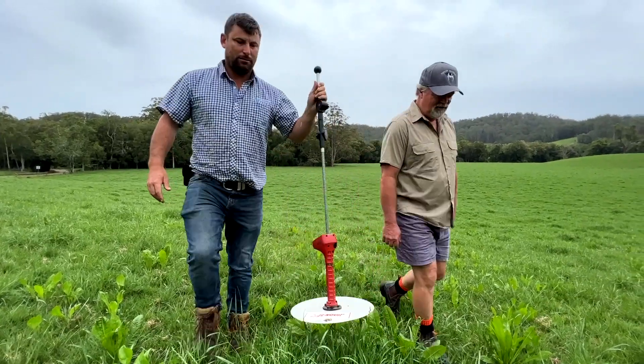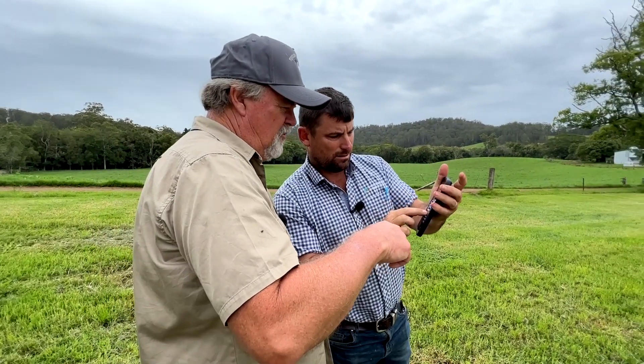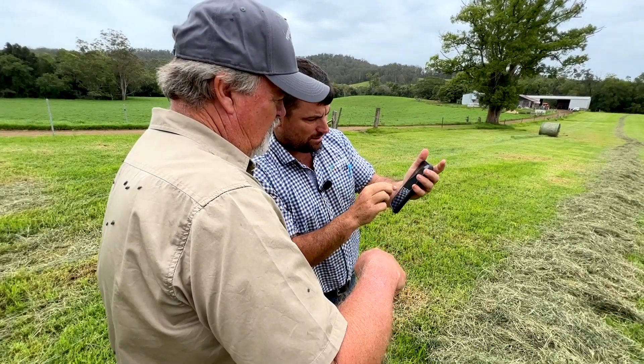One of the New South Wales mid-coast sites is located at Stewart's River, owned by dairy farmer Tim Bale, where he is supported by local DairyUp project officer Josh Hack of Ag Farming Systems.